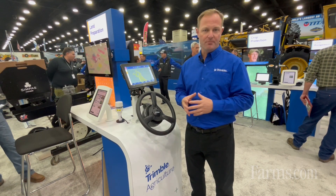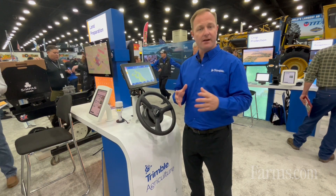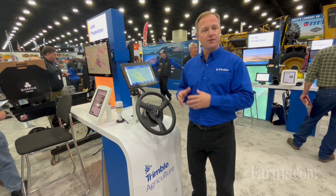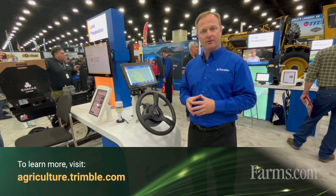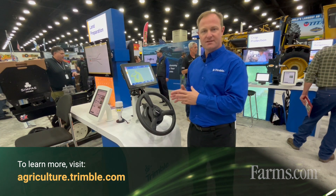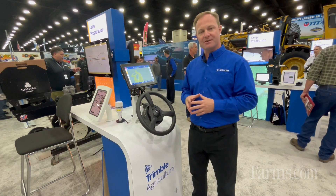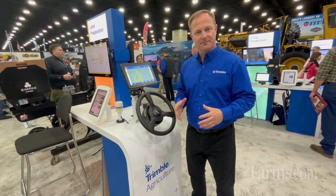With the high input prices today, it is crucial to take every advantage of the technology available to you. If you'd like to learn more about these technologies, please visit agricultural.trimble.com for more information on these solutions, as well as any other advanced Trimble technology such as Trimble guidance systems or Flow and App systems. Thank you.